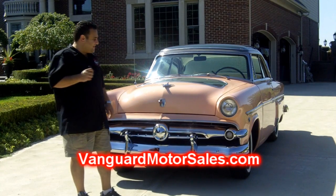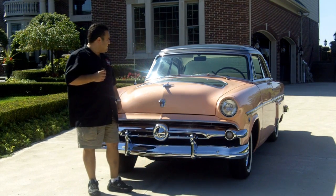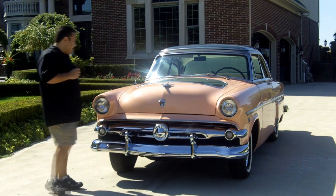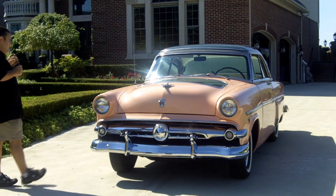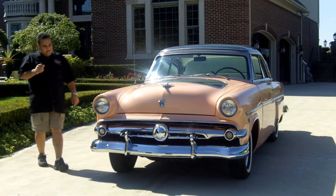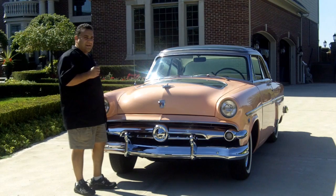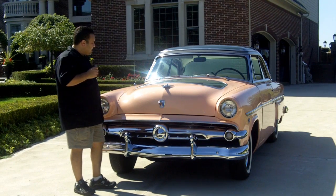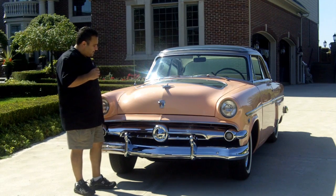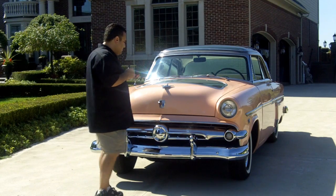Hi and welcome back to Vanguard Motor Sales. My name is Tom Fotios and today we're very honored to have this beautiful machine with us. It's a 1954 Ford Crestline, and this vehicle was specially made for Ford dealerships so they could display it in their showroom. It's got the demonstrator hood on it and also a glass top. It's a very, very rare unit — they were only owned by Ford dealerships. Come on up, let's take a look around.